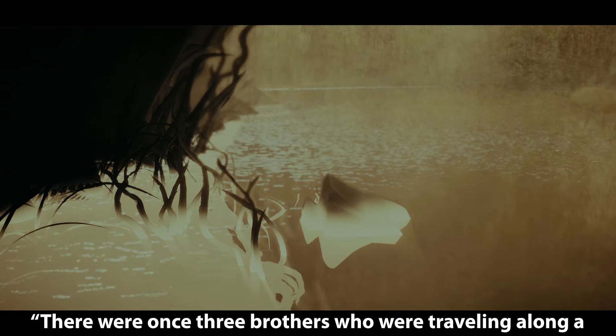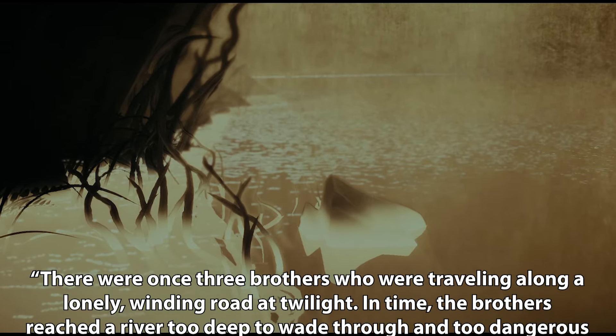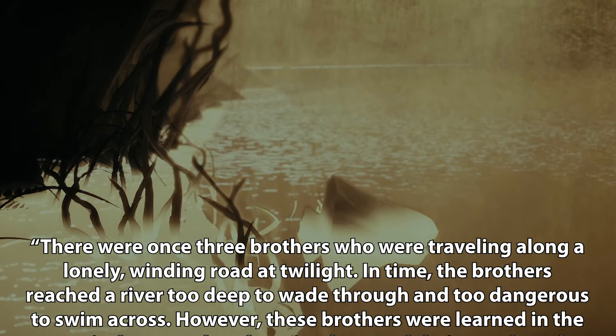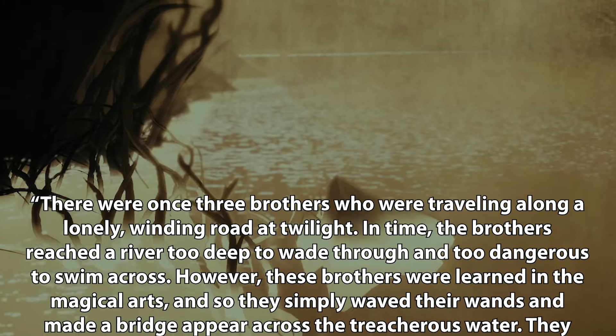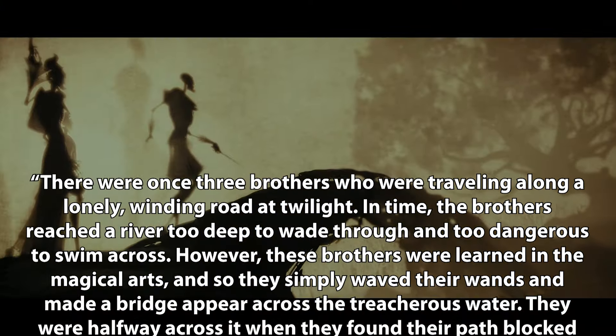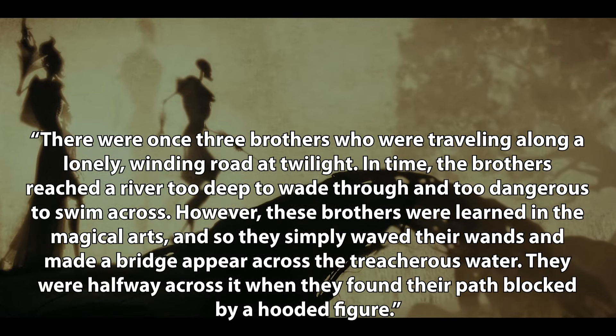From the tale of three brothers: There were once three brothers who were travelling along a lonely, winding road at twilight. In time, the brothers reached a river, too deep to wade through and too dangerous to swim across. However, these brothers were learned in the magical arts, and so they simply waved their wands and made a bridge appear across the treacherous water.